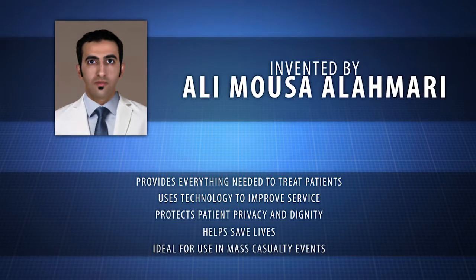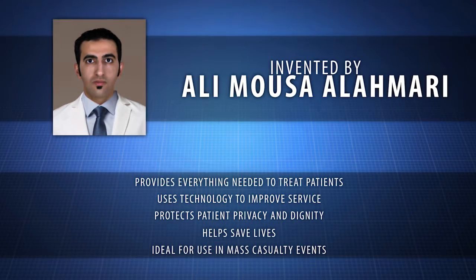The Standalone Medical Stretcher was created by inventor and emergency physician Ali Moussa Alamari.